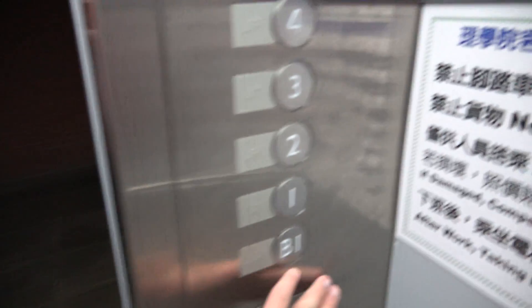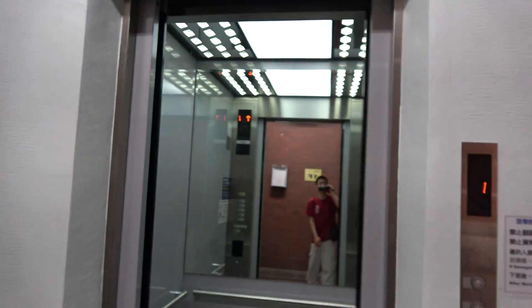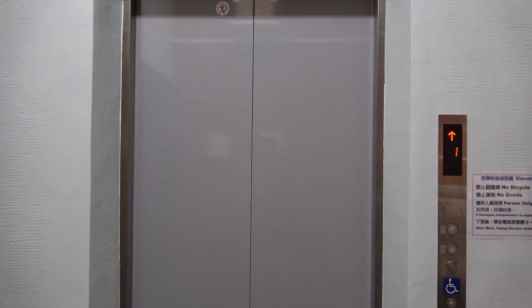And check this out — it's got the old bumpers. And there goes that motion sensor floor starter. There it goes. And that's it.